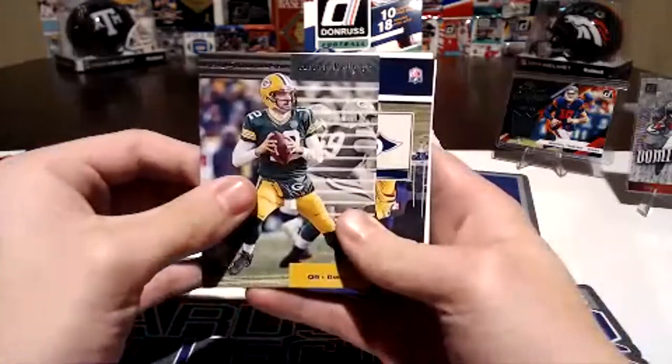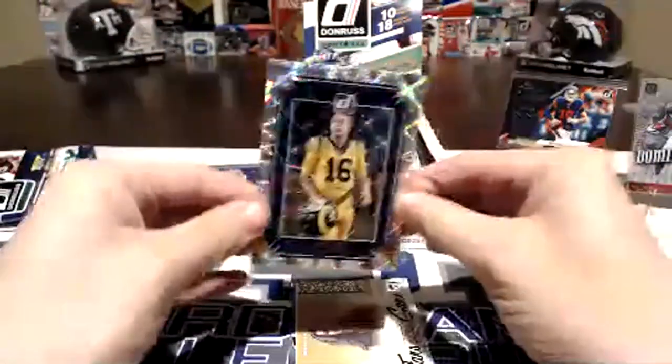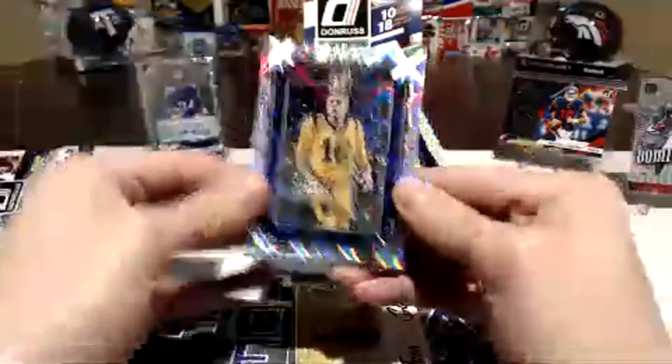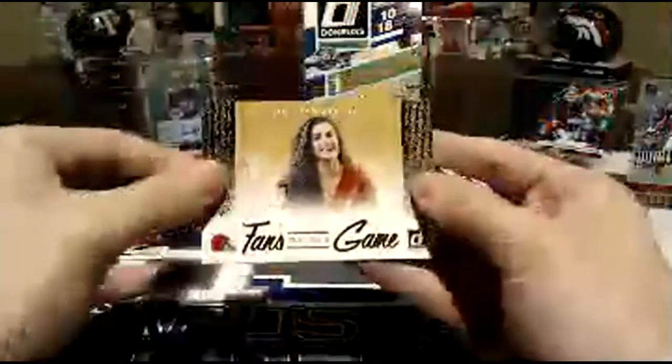Aaron Rodgers insert. Nice — another backwards card though. Jared Goff — I like that. Very nice, that's a cool one. That is cool. These are just like the baseball ones with the fancy design.